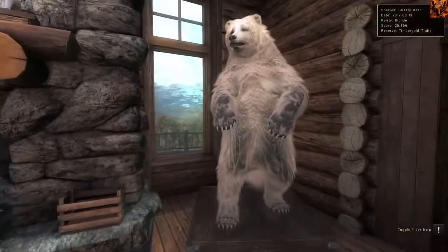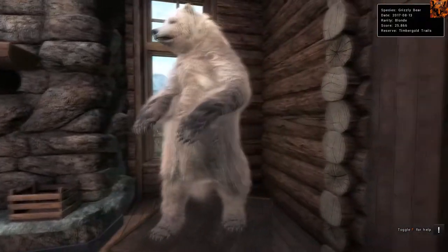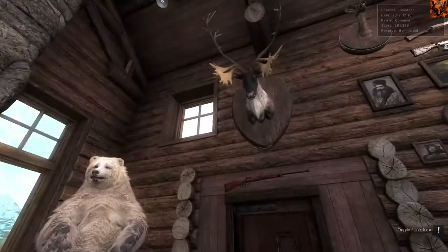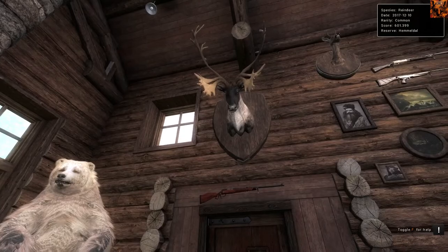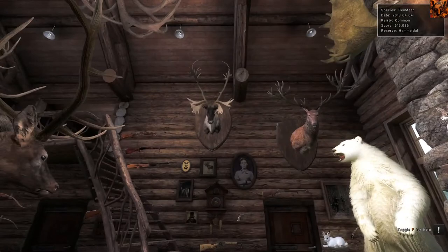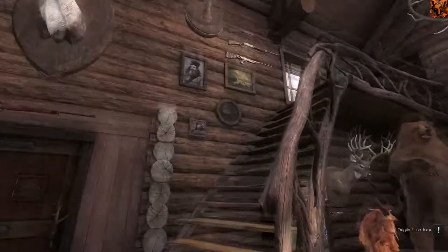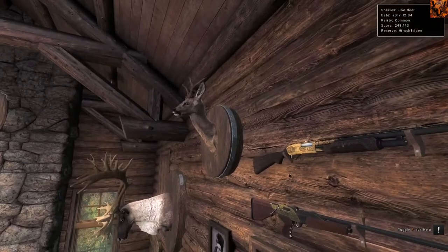Just down here we've got a Grizzly Bear that scored 25 - he's actually a blonde variation. I'd recommend 25 or more to taxidermize. And up here we've got another Reindeer that scored 601, very nice. Just next to him we've got a Roe Deer that scored 248. I'll just walk up here a bit so you can have a better look. There he is, really cool.